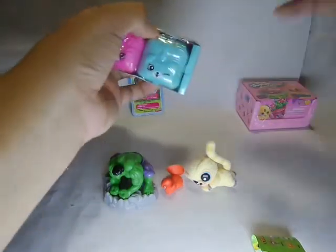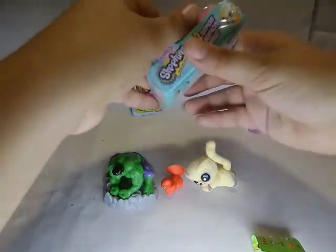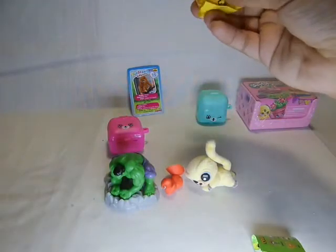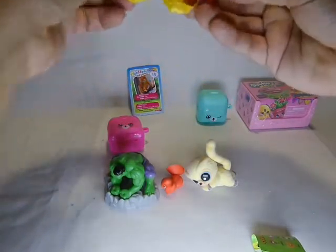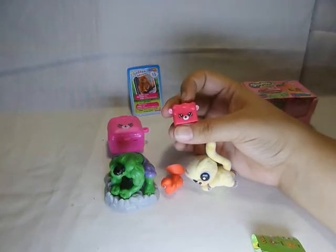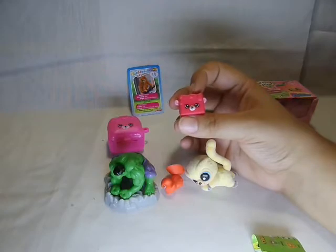Let's open the Shopkins next. I haven't opened these yet — I put them in the fishbowl. Let's open this one first, it feels really blocky. Let's see, I'm excited — and it is... I couldn't even find the face. There it is, Rock and Chalk, which is a Petkin and is a common.